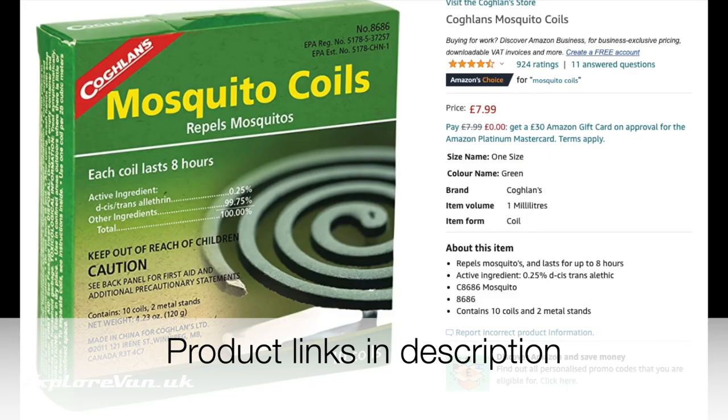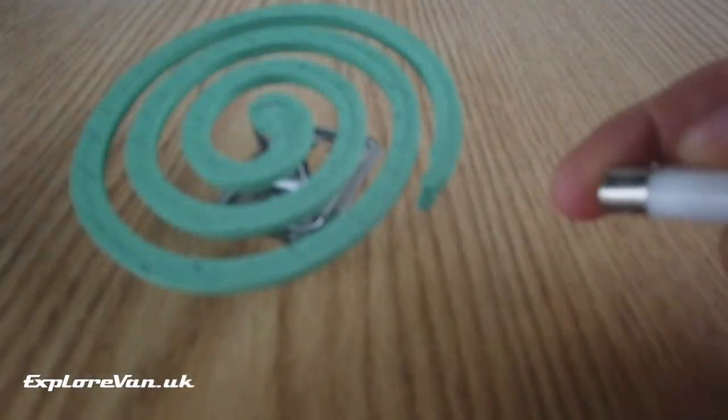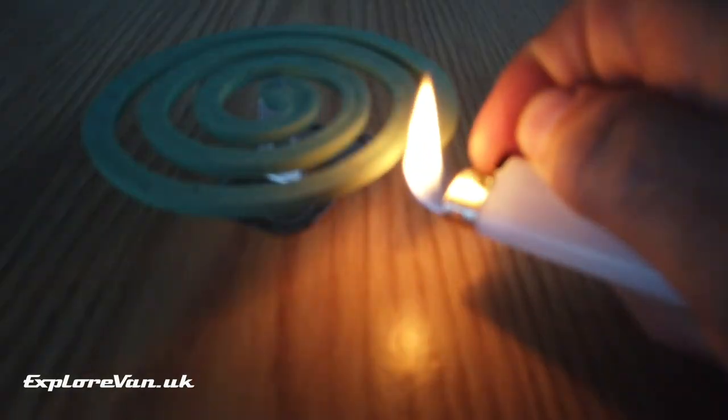Where campfires aren't allowed, we've tried these mosquito coils which do seem somewhat effective if the air is still, but if there's even a breath of wind the small amount of smoke dissipates very quickly.